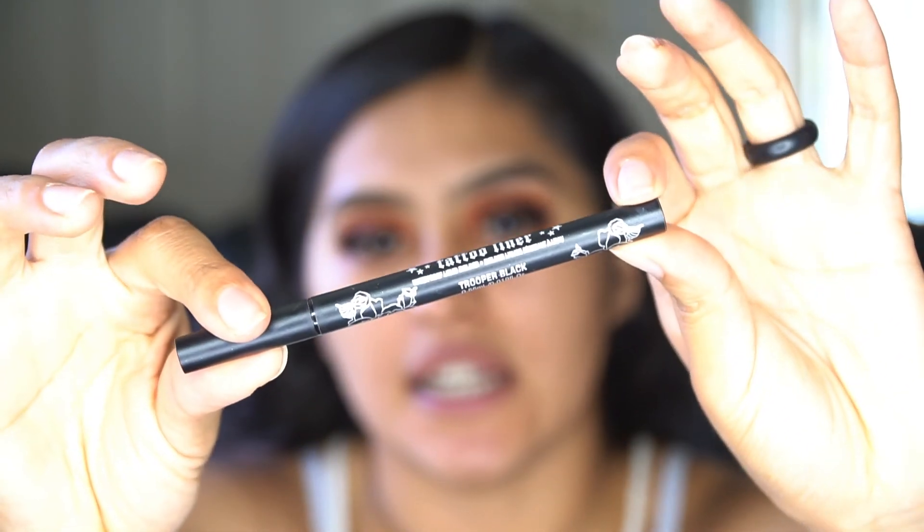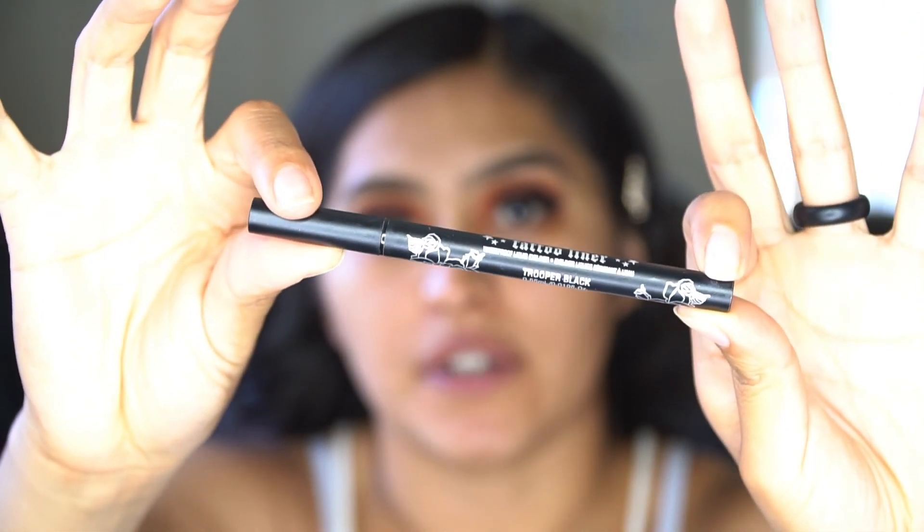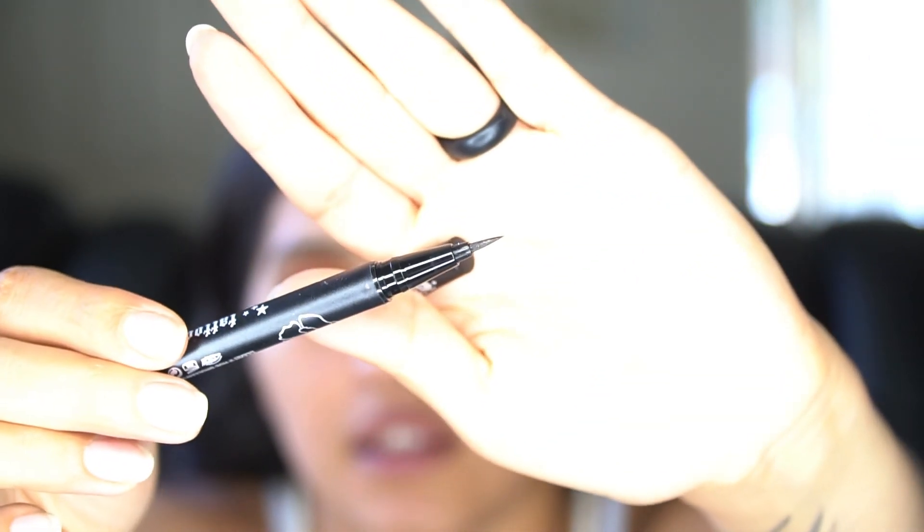For my winged liner, I'm using the Kat Von D Tattoo Liner — it is my favorite. The applicator is just super easy; I keep trying different eyeliners but I always come back to this one. The lashes I used are from Lily Lashes — I don't know the style, but if I find the box I'll link it below. Our eyes are complete!